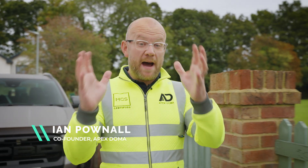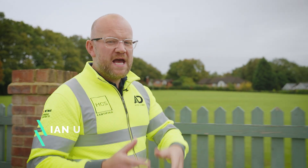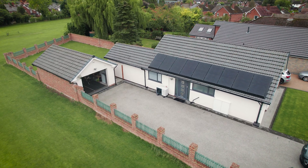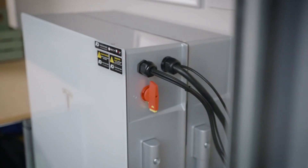Heat pumps. If you're thinking of buying and investing into a heat pump, or if you already own a heat pump and you just got a really high bill, this video is going to be for you. Today you've joined me on site here in Poynton, Cheshire where I'm going to be going through this customer's heat pump, solar panel and battery storage setup and how they've managed to get their bills right to the bottom.